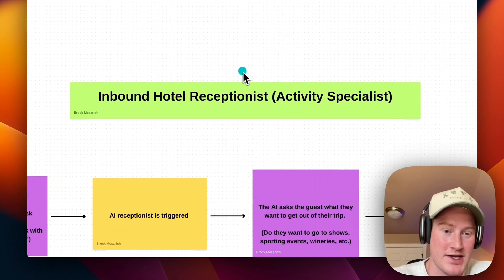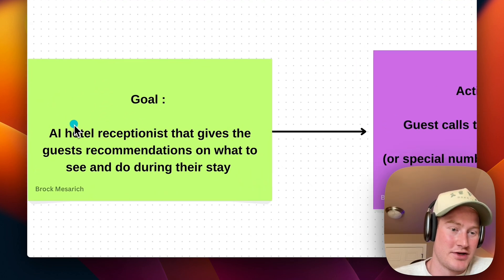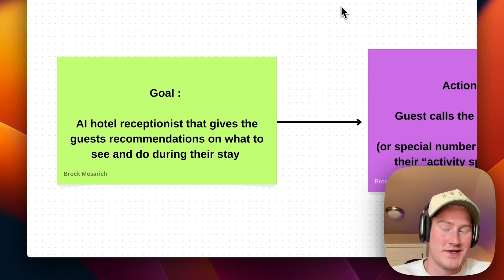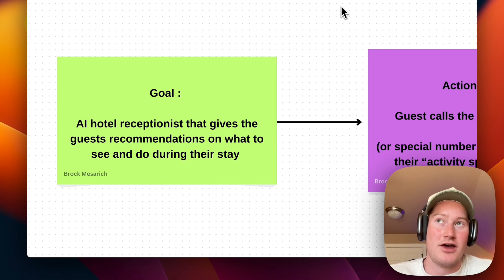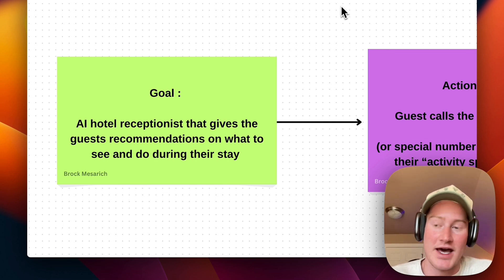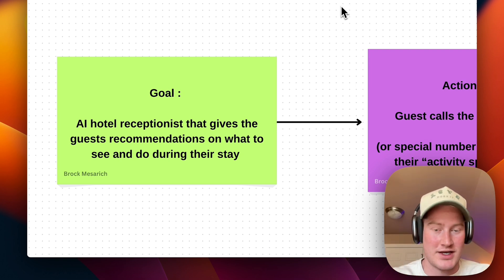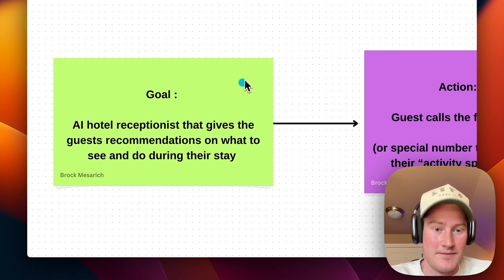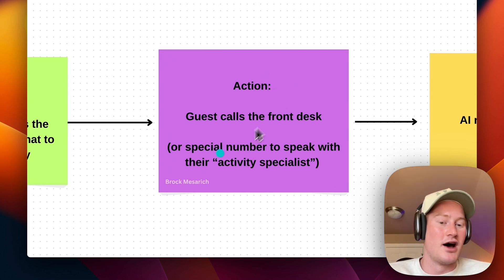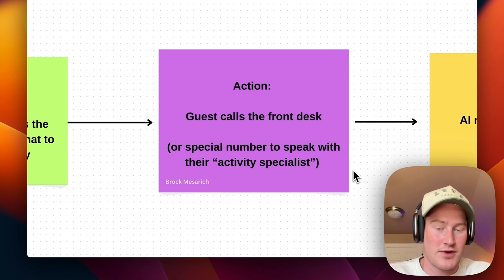Use case number three is going to be an inbound hotel receptionist — an activity specialist. The goal for this AI assistant is to be an AI hotel receptionist that gives guests recommendations on what they want to see and do. If people are staying at a hotel, guests could call a number and say what they're looking to do, and the AI will give recommendations based on what they're trying to get out of their trip. We could use a special number specifically for the activity specialist, separate from the front desk — that's probably the best use case.